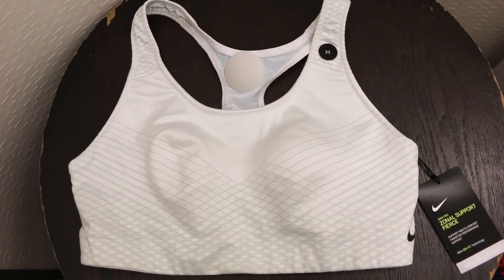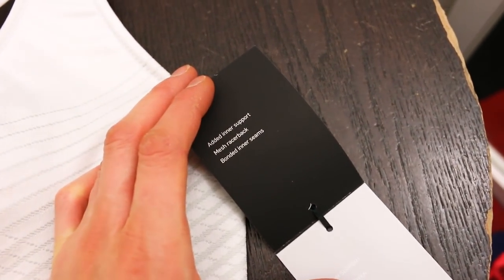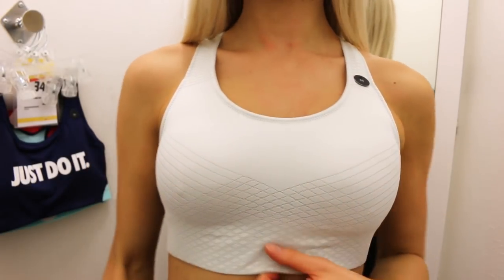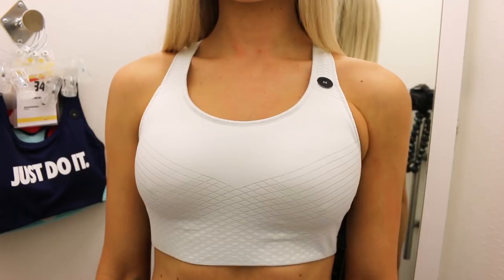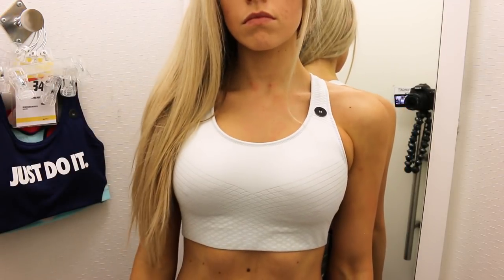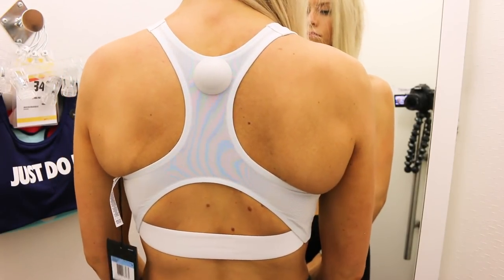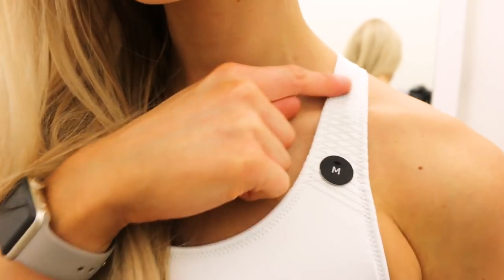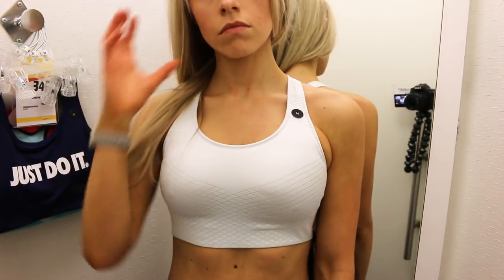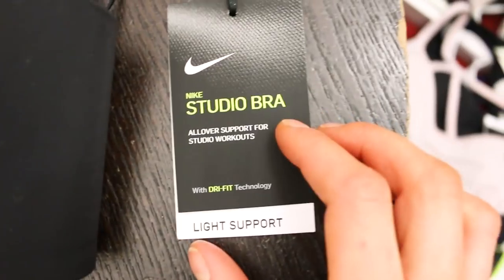The next bra I'm obsessed with — the Zonal Support Fierce. It doesn't look that special just there, but when you put it on it's such a cool design. It's medium support with a racerback and it's sweat-wicking. It is expensive — that is the one downside — but it is gorgeous with a kind of seamless feel without being super thin. I love that design; it looks super high-performance, you could even dress this up. The scoop neck was really comfortable, it evenly distributes in the back, and I love that waistband with the mesh. But it is $80 for a sports bra.